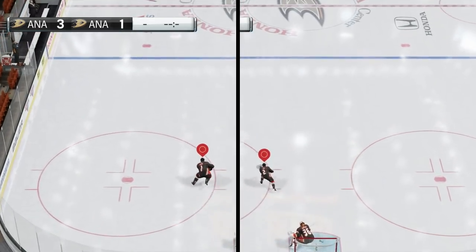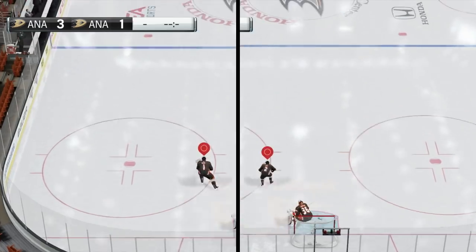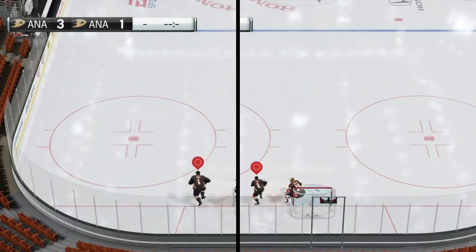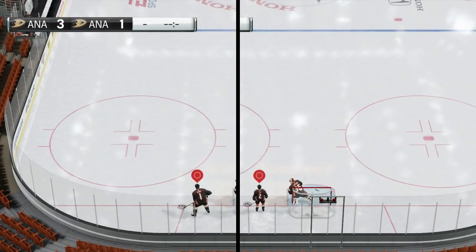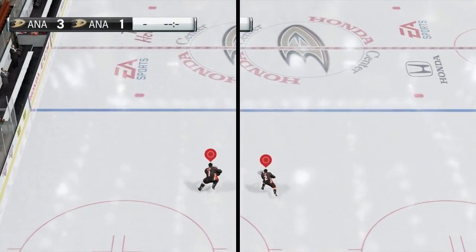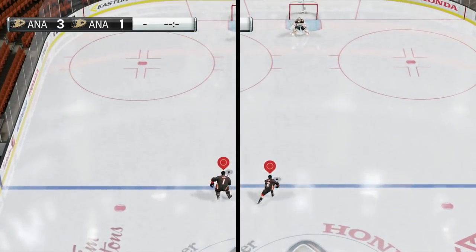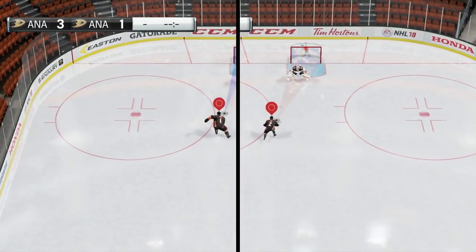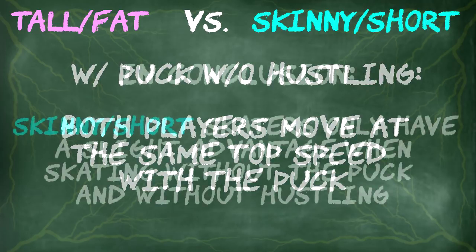The last experiment is with the puck without hustling. I thought it was going to produce the same result as without the puck without hustling, but that's not true — they're the same distance away from each other yet again. This one might be a little bit harder to judge, so I'm actually going to slow it down. The only difference in where the puck actually is is just due to the fact that the bigger guy has the bigger stick and the bigger reach, so he's pushing the puck a little further ahead, which means it's going to be harder to take the puck away from him from behind with a poke check. But to summarize, with the puck without hustling, both players move at the same speed.